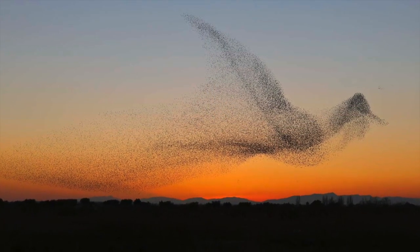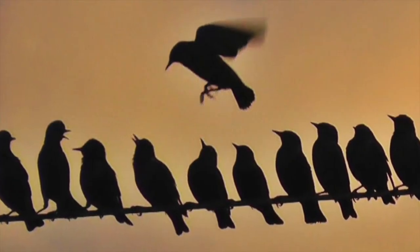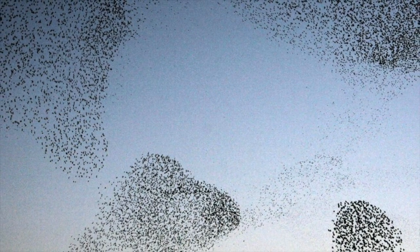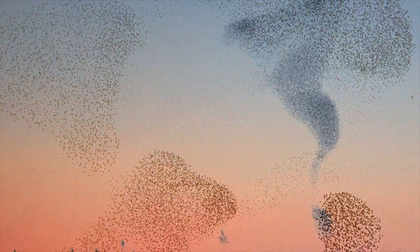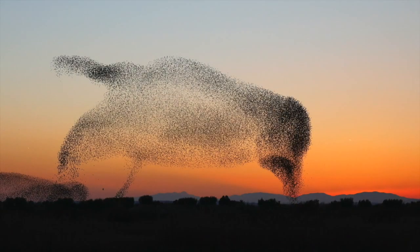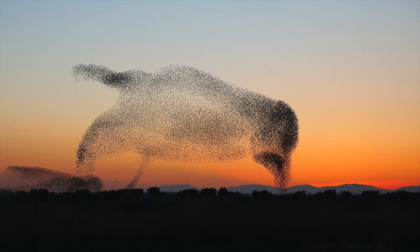Super Starling Facts: They eat worms and fruit. Their length is 21cm. Their weight is 75-90g. Their wingspan is 37-42cm. Population in the UK is 1.8 million, and their lifespan is 2-3 years.